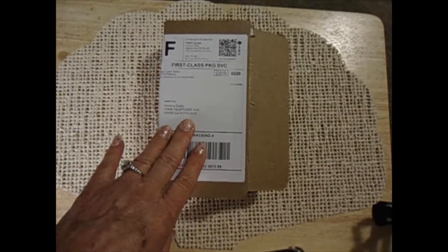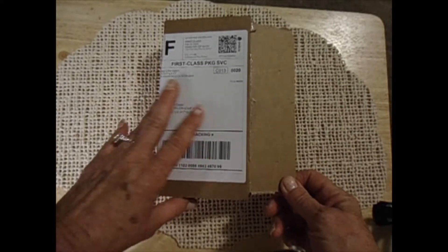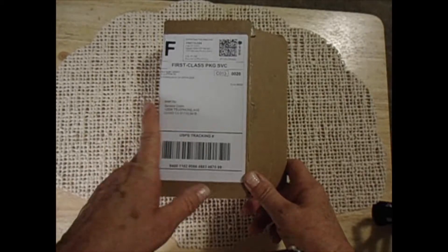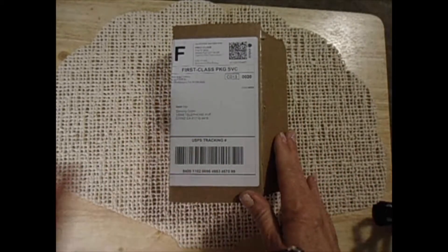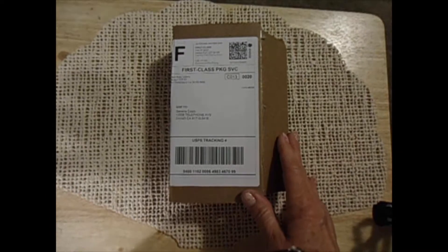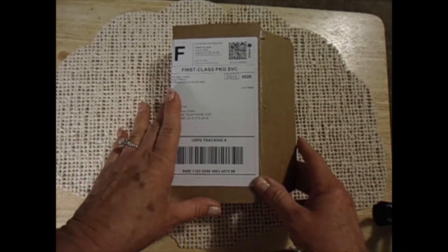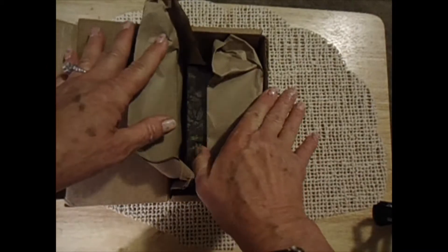Hi everybody. Welcome to another unboxing video. It seems to be the only thing I do. I guess my major talent is buying tarot decks. I've got about a dozen unboxing videos that I need to do, but I'm going to start with this one first. I think you'll really enjoy it. This is from Modern Eden Gallery, and I'll put a link in the description box down below.